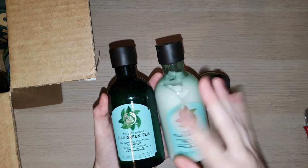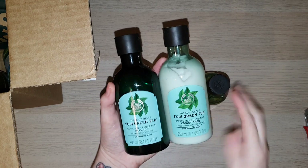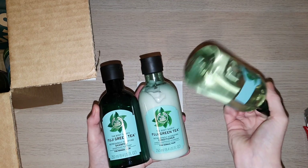Coming up fairly shortly I will have a video on the Fuji Green Tea range, and it will include the shampoo, conditioner, shower gel, body butter, and hand cream. So be on the lookout for that.